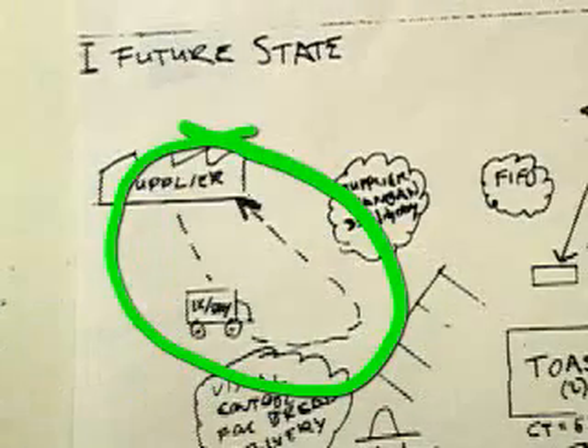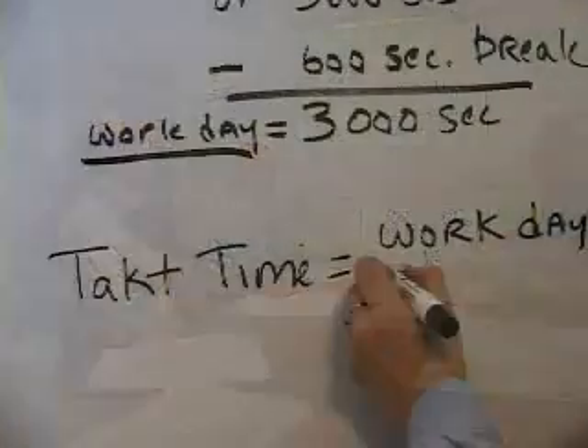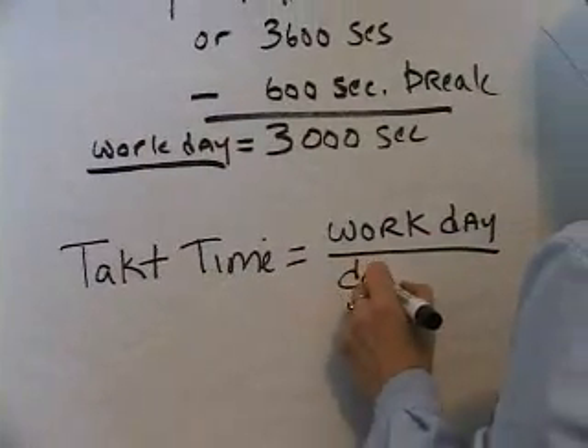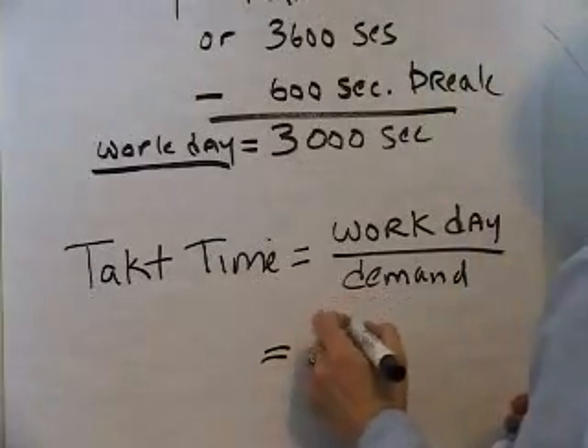"An ideal condition for me would be to get rid of all the packaging." "I'll tell you one thing — that toast travels a long way, and so do I. So, is it possible for us to get that supplier to come to our work area?" You'll learn to figure takt time, or the rate of customer demand, which is essential to understanding and improving a process.